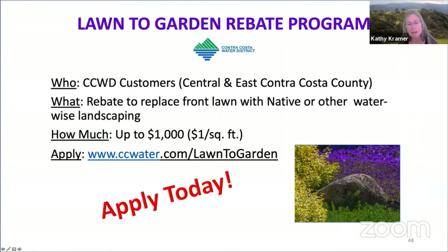The rebate is a dollar per square foot, up to $1,000 for a single-family residence, and up to $20,000 for commercial, homeowner associations, industrial, and institutional properties.